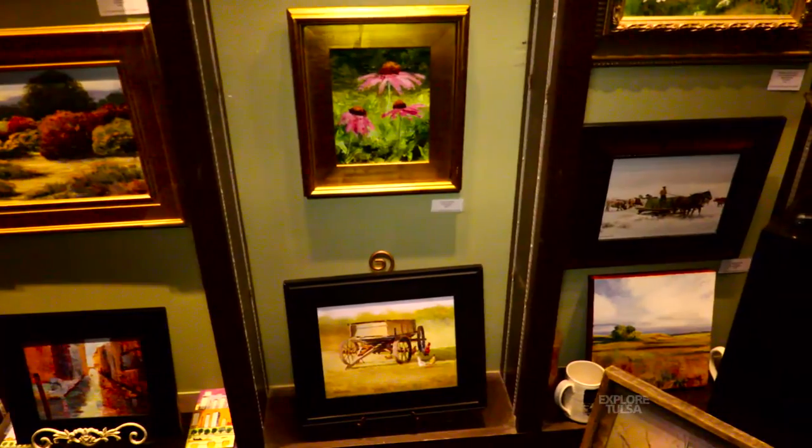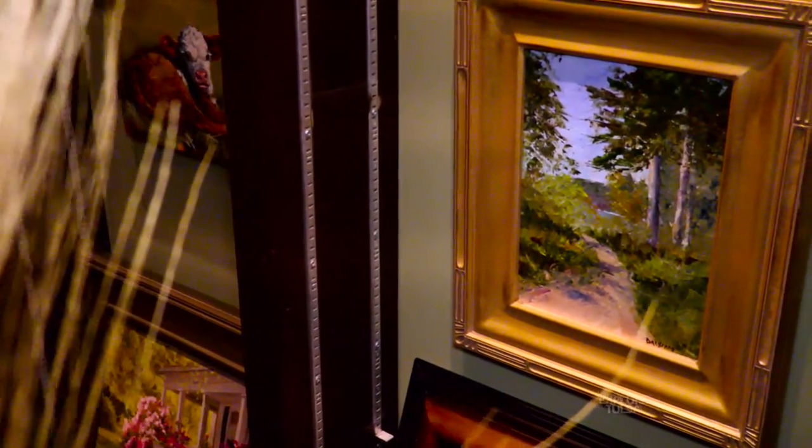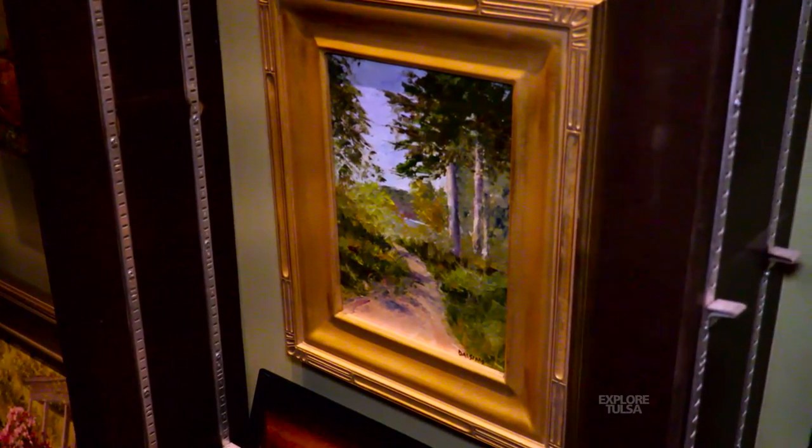I dabbled a little bit in watercolor and that didn't suit me, and went to oils and that was what I loved — to be able to get into the painting and move my colors and change my design if I wanted to.